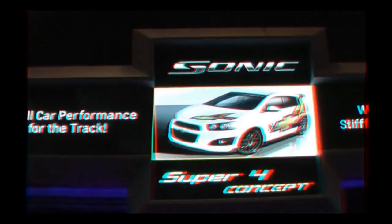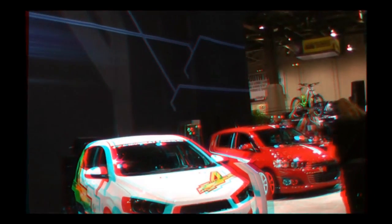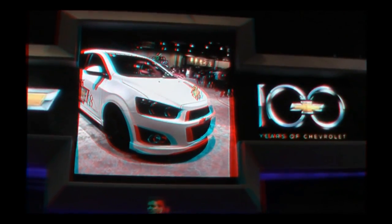Let's get a little wilder. We wondered how Sonic's performance and agile handling would translate on the track. With our friends at Pratt & Miller, we created the Sonic Super 4 concept. This concept was designed to demonstrate the range of Sonic's potential in racing — everything from local club racing to professional road racing. Outside, a wide stance and the body structure gave us one of the stiffest designs in small cars and a great foundation for racing.